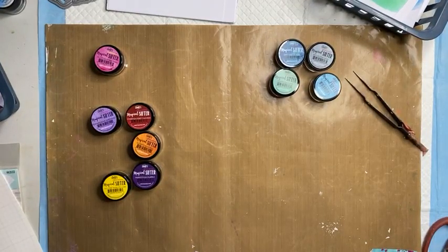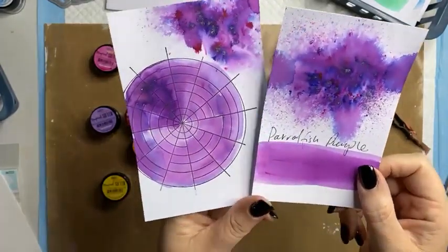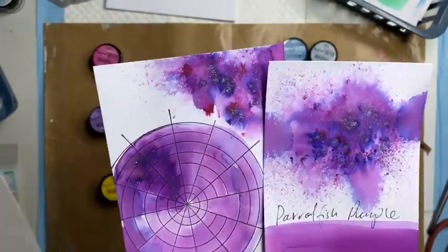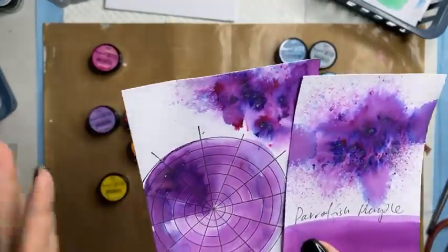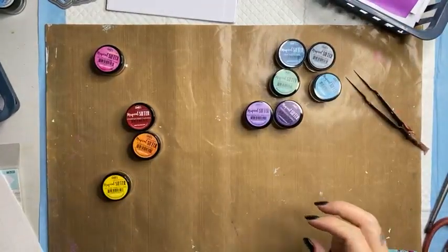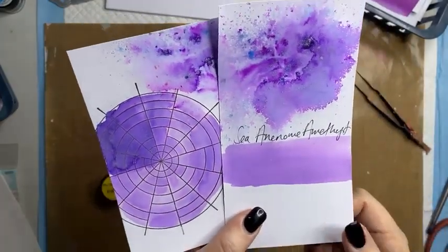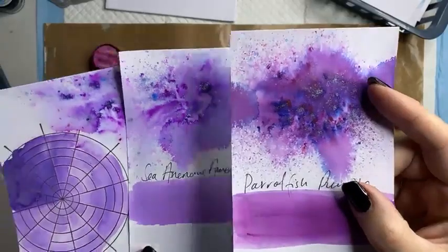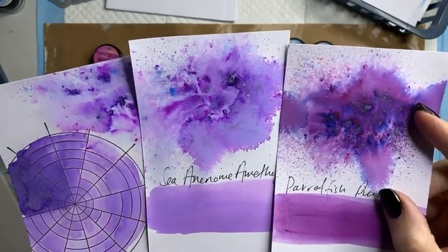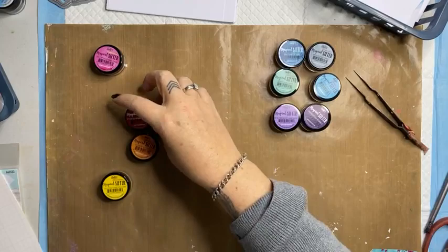Parrotfish Purple — let's have a look. This color is stunning, absolutely stunning. It's got some lovely depth to it — a really really lovely deep purple. And then there's Sea Anemone Amethyst. What is the difference between the two? Depth. Parrotfish Purple has a lot more of a red base to it, while Sea Anemone Amethyst has a blue base.